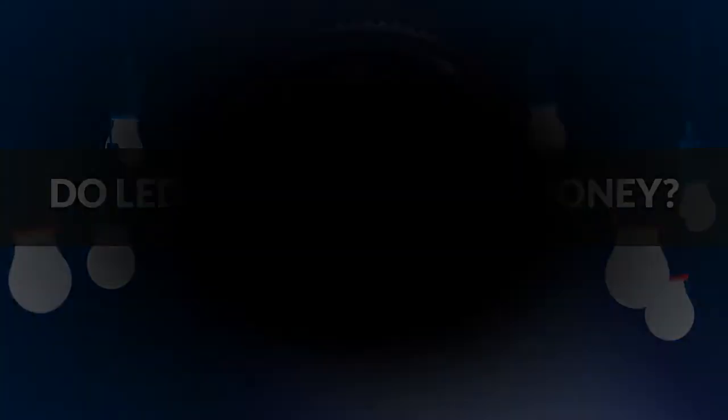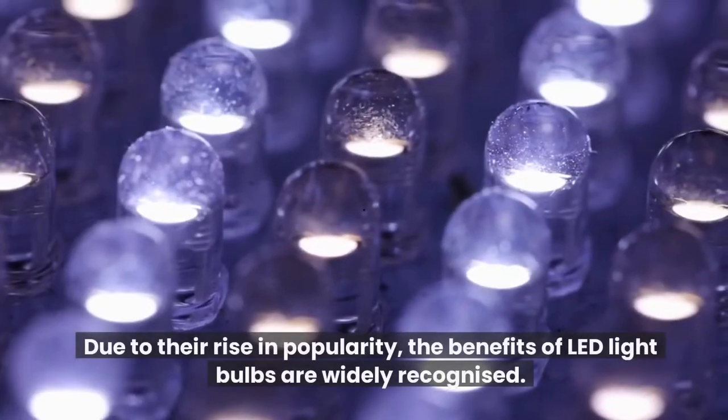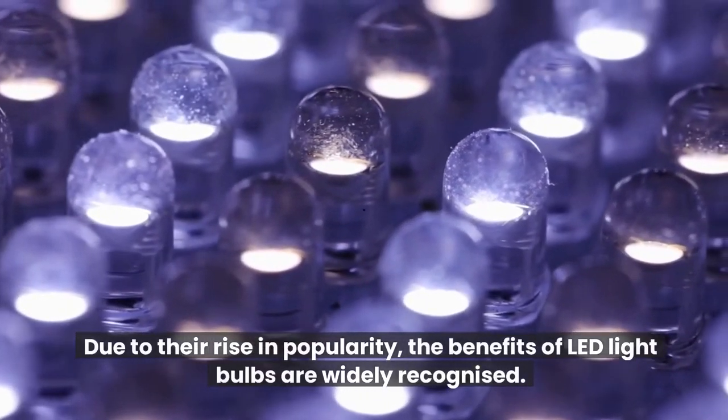Do LED lights save you money? Are LED lights cheaper? Due to their rise in popularity, the benefits of LED light bulbs are widely recognized.